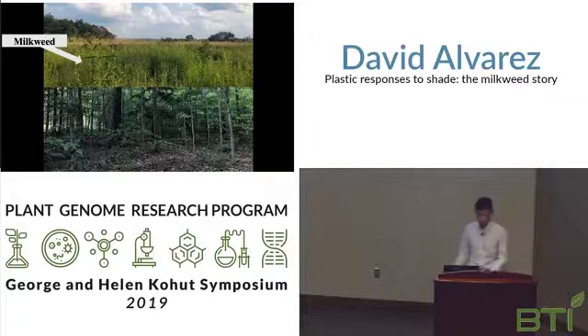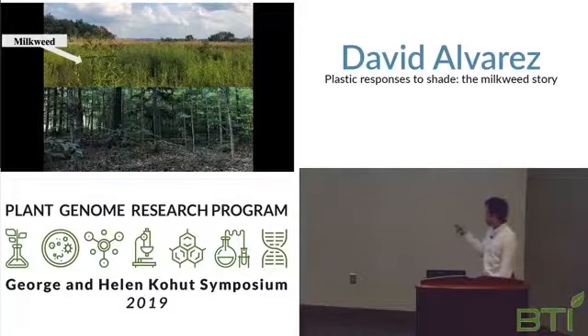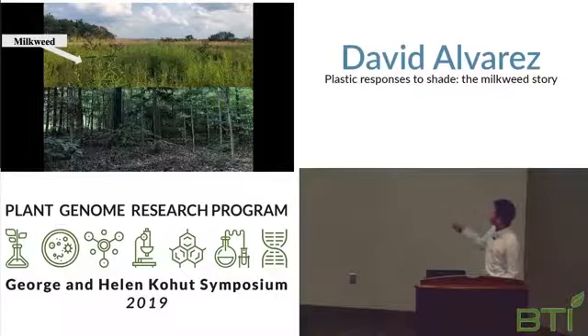The milkweed genus has 140 species that have all evolved to live in different habitats. For example, plants that live in the forest only receive six percent of the sunlight that those in the open field receive. Within milkweeds there are species that have evolved to thrive within both habitats. For my talk today I will be discussing four species — two of which have adapted to be sun-loving and two that have adapted to be shade-tolerant.